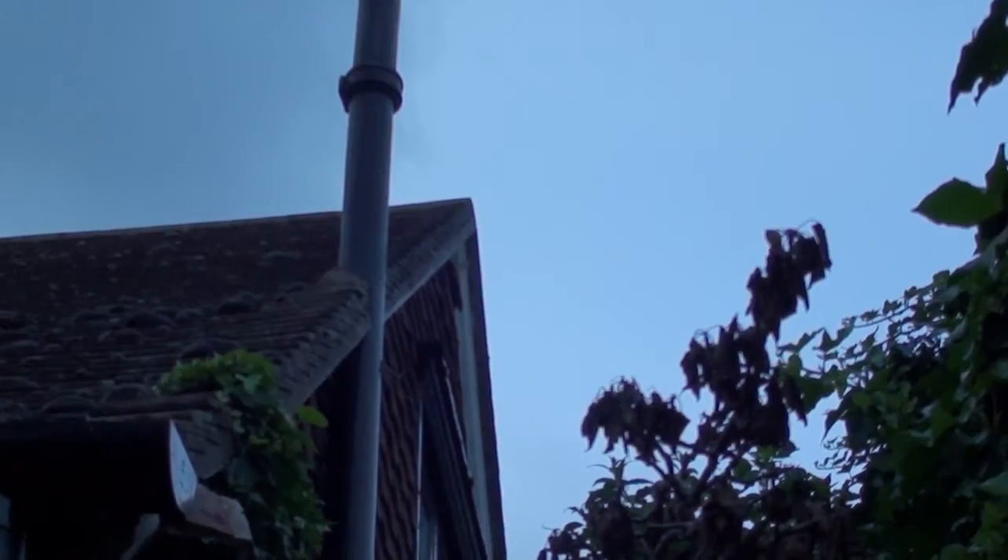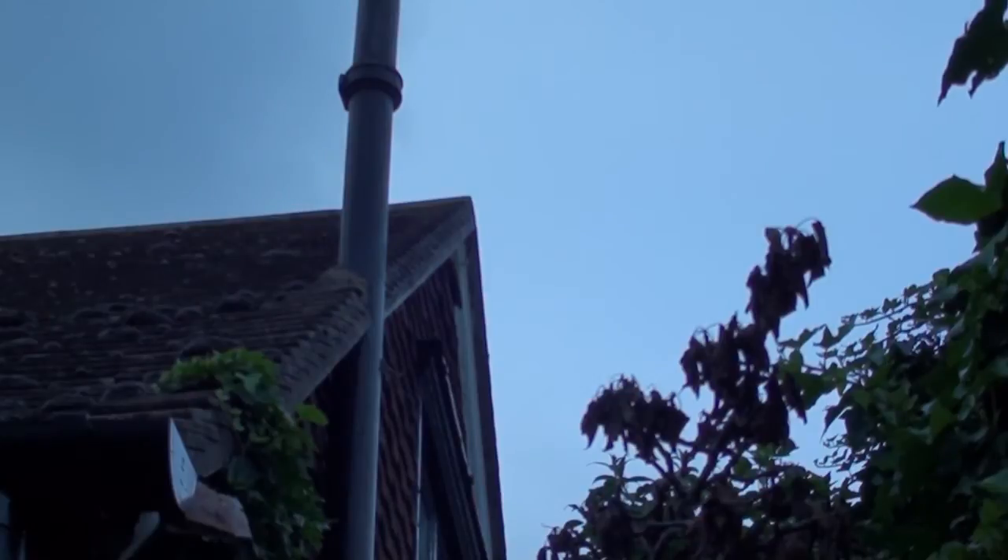It's 15 minutes before sunset and it's time to start the survey. We've positioned ourselves just below the roost exit point so that we can see the bats as clearly as possible. Here we should be able to see the bats silhouetted against the sky. It's important not to shine a torch at the roost exit though, as this may disturb the bats.